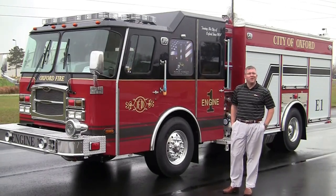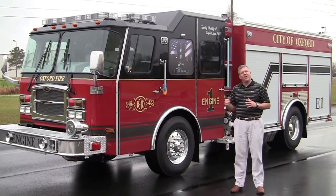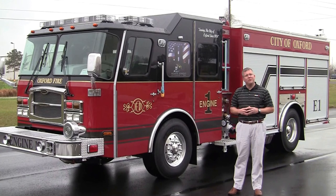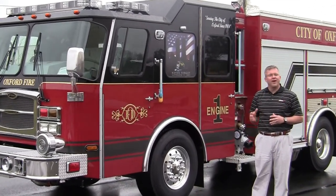This is Slade McLennan with Sunbelt Fire. We are really excited to share with you the newest purchase from the Oxford Fire Department in Mississippi. We would like to thank them for their continued faith and trust in Sunbelt Fire and E1 over the years with their fire equipment.